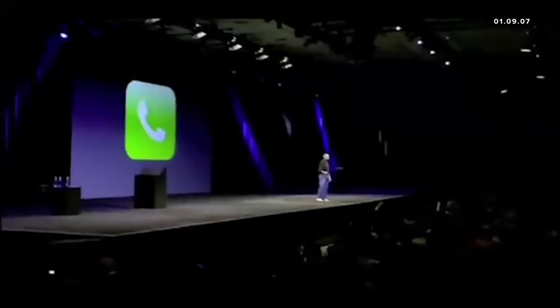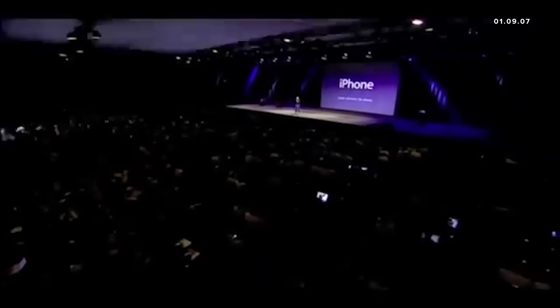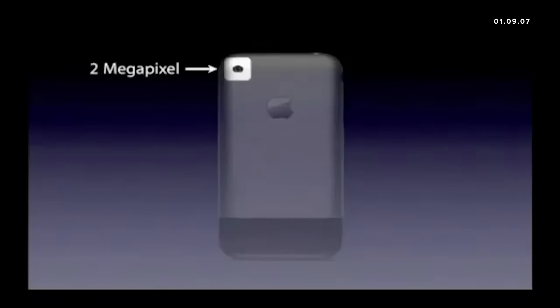We are calling it iPhone today. Apple is going to reinvent the phone. It's got a three-and-a-half inch screen on it — it's really big. On the back, the biggest thing of note is we got a two megapixel camera built right in.